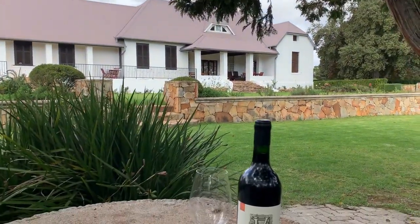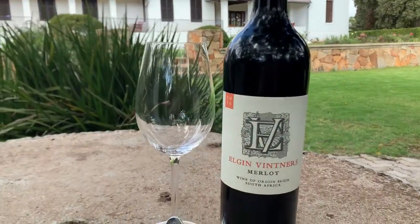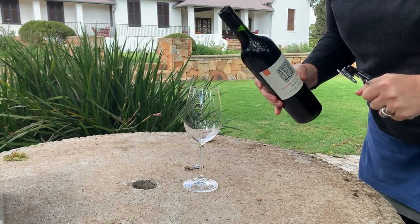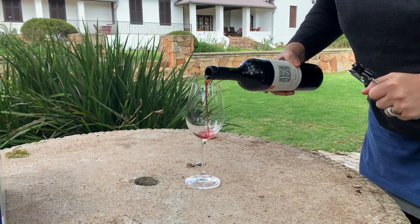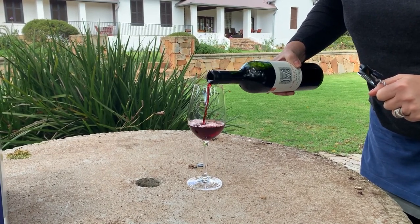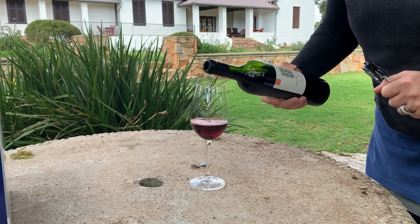Our vineyard, which consists mainly of Tafelberg sandstone, is planted with three different French clones. These different clones add complexity to the final wine. You get good dark berry fruit, there's structure, there's elegance, and wine ageability.